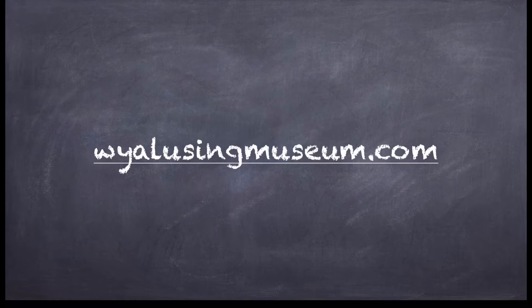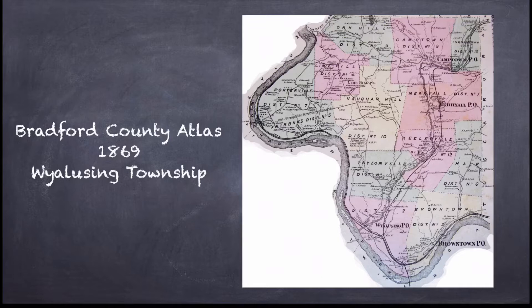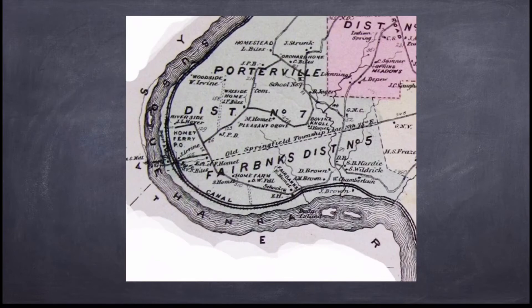This episode, we'll be exploring Omi's Ferry. In 1869, there were three ferries connecting Wyalusing Township to Wilmot, Terry, and Asylum Townships on the other side of the river. From downstream to upstream, it was Stalford's Ferry, Wells Ferry, and Omi's Ferry.